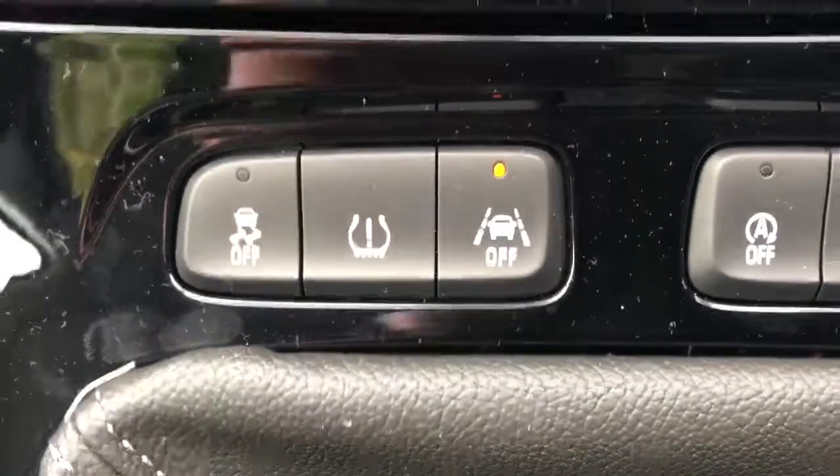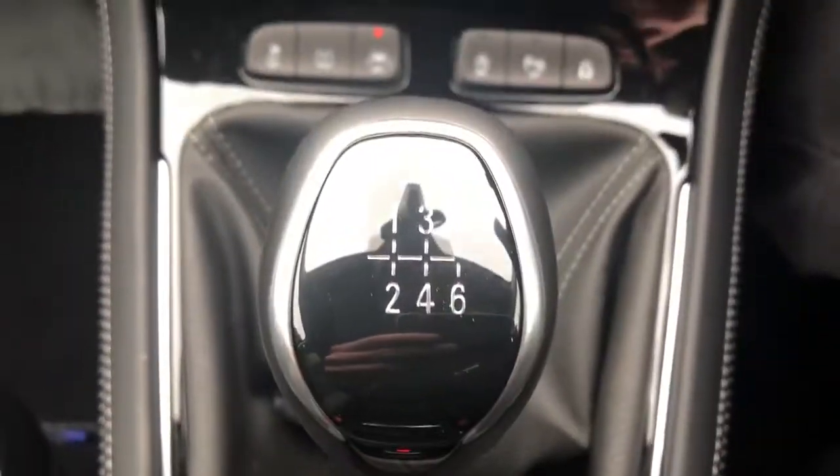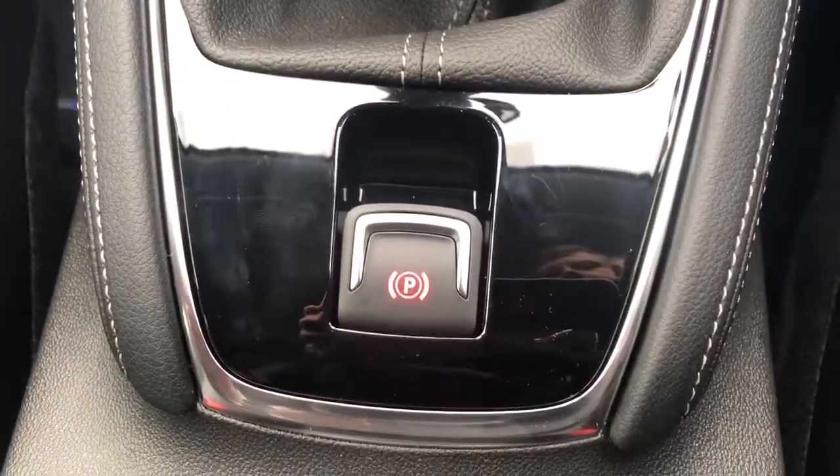Air conditioning with dual climate control, auto stop-start, lane change warning system, six-speed manual gearbox, and an electronic parking brake.